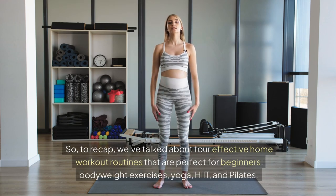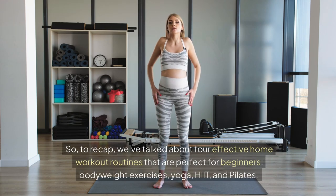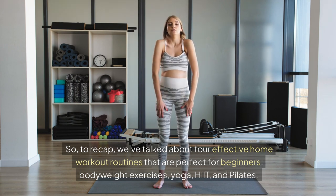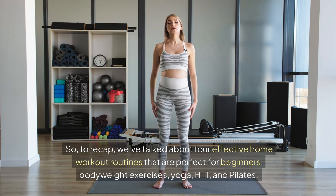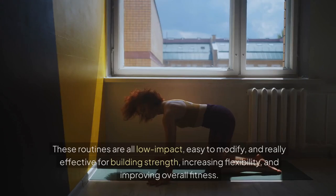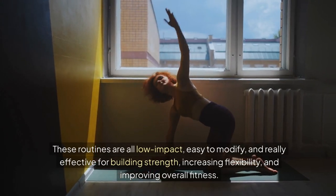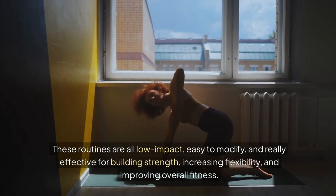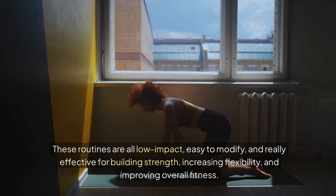So to recap, we've talked about four effective home workout routines that are perfect for beginners: bodyweight exercises, yoga, HIIT, and Pilates. These routines are all low impact, easy to modify, and really effective for building strength, increasing flexibility, and improving overall fitness.